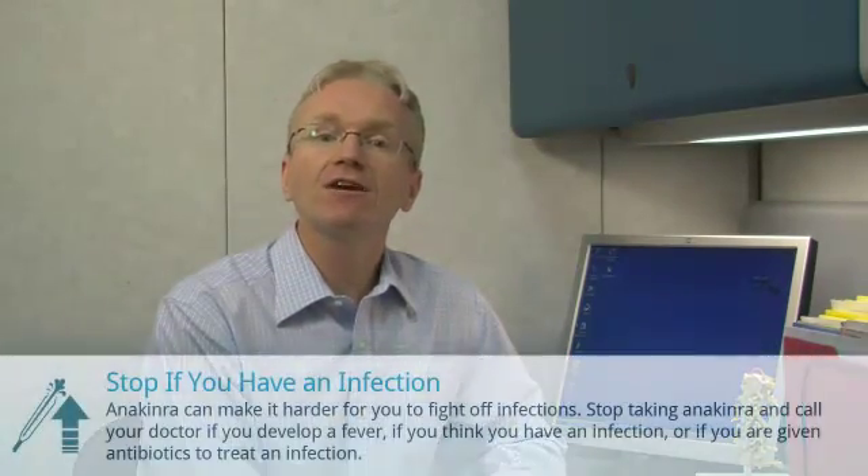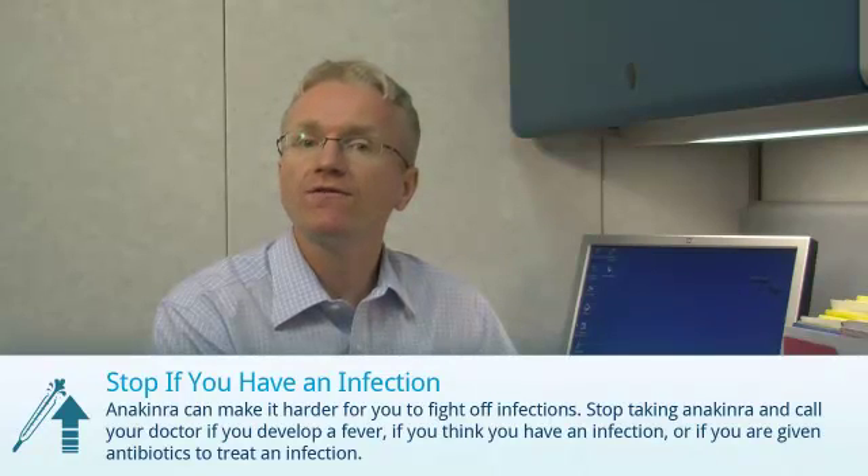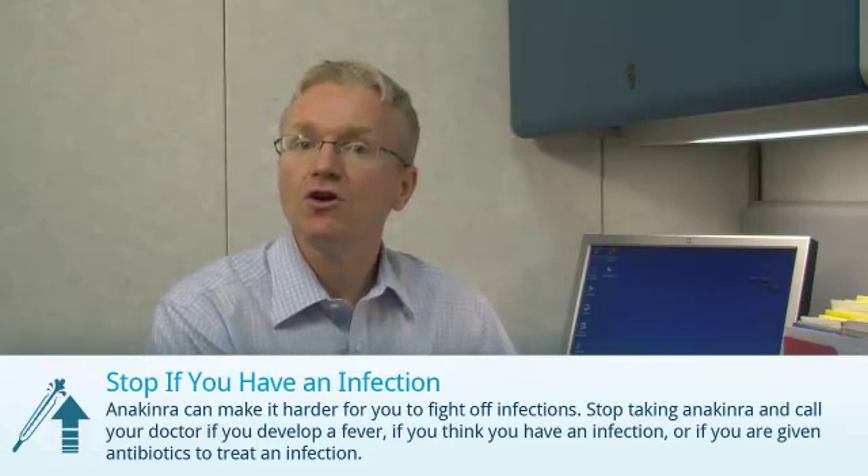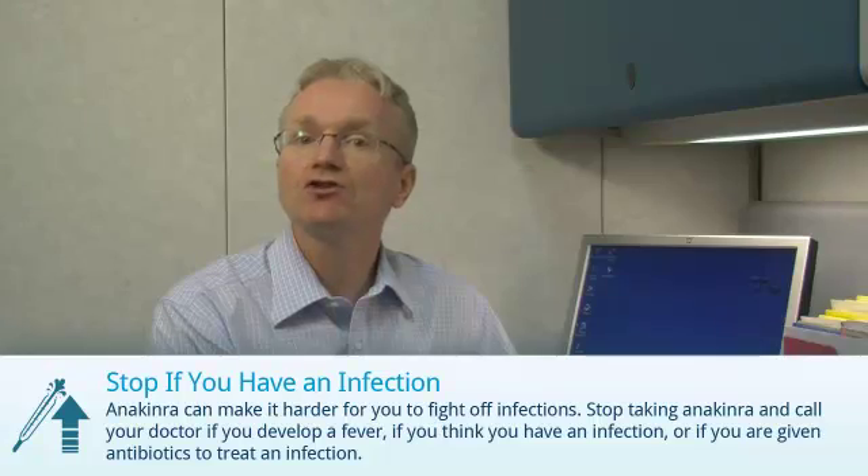First, anakinra can make it slightly harder for you to fight off infections. You should stop taking anakinra if you develop a fever, if you think you have an infection, or if you are given antibiotics to treat an infection.